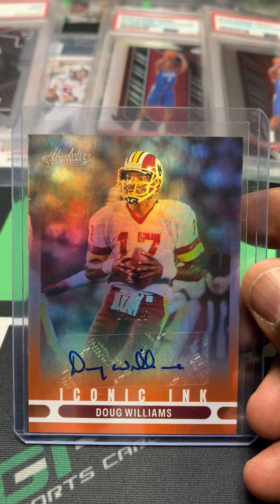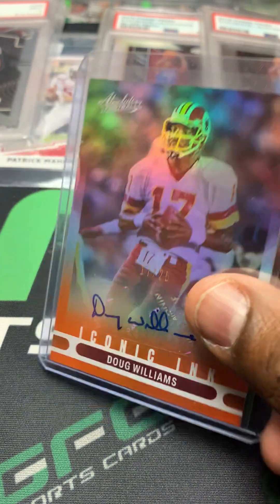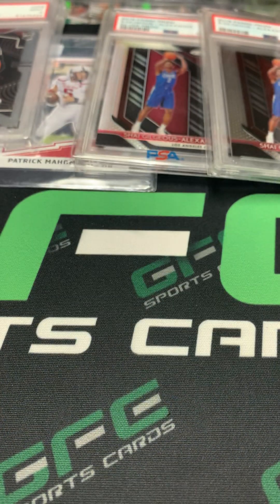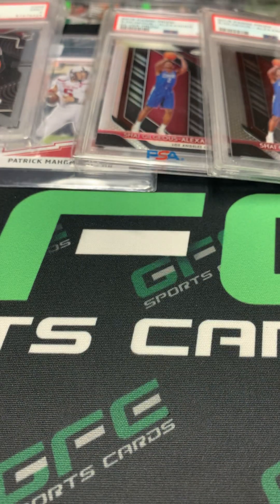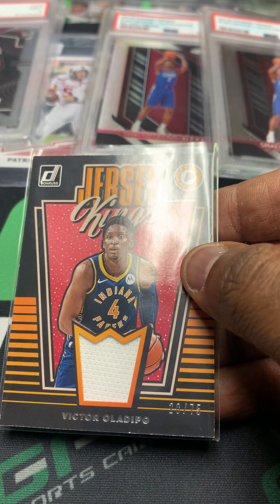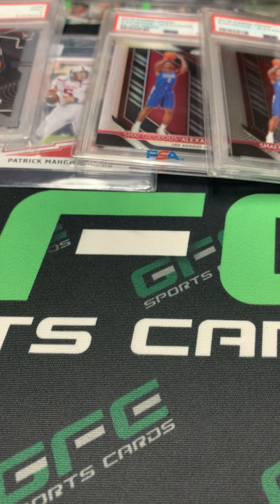Nice Doug Williams auto — the Washington Redskins quarterback that won that Super Bowl. Got this nice Ja'Marr Chase die-cut rookie out of Select. CJ McCollum Prism jersey. A Sabonis Topps jersey. Oladipo jersey out of 75, Dimi Witty jersey, Andrew Wiggins jersey out of Prism.